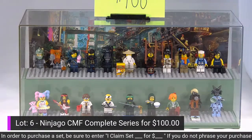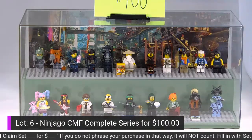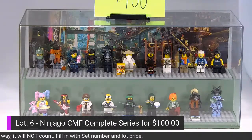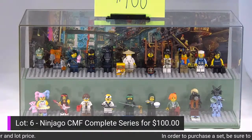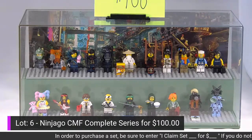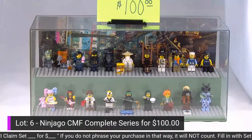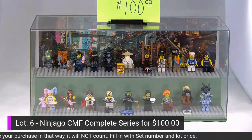If you'd like to claim any of these sets, make sure you type in 'I claim lot number blank for blank dollars' in the comments. The first one to do so is the one who gets it. We're selling the Ninjago case only with those minifigs — we don't want to short anybody.